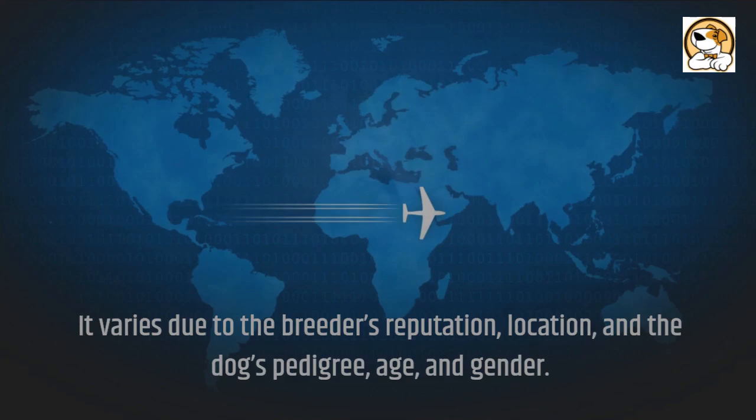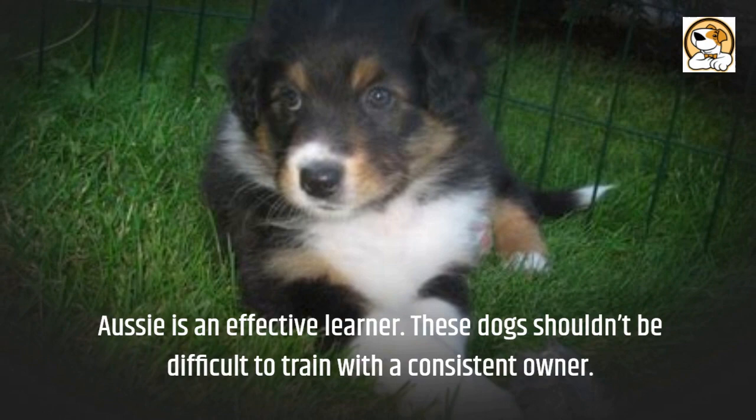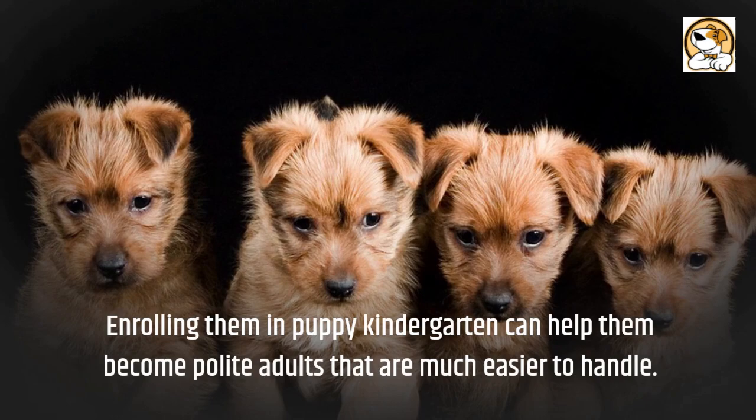Exercise and trainability: 45 minutes of exercise per day will be all your pet needs. Aussies are effective learners and shouldn't be difficult to train with a consistent owner. Enrolling them in puppy kindergarten can help them become polite adults that are much easier to handle.